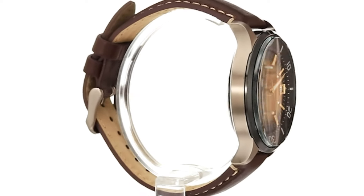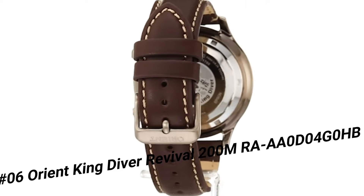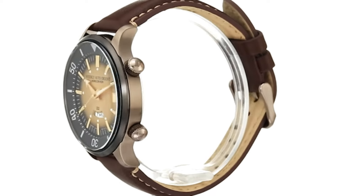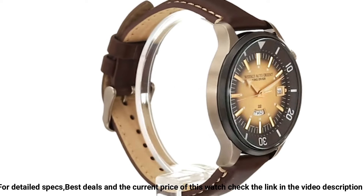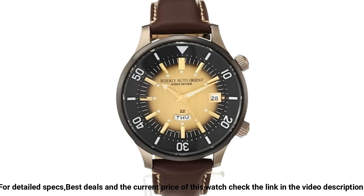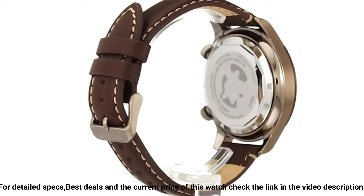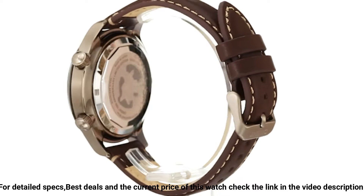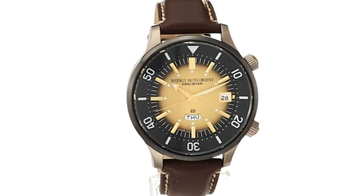Number 6. Orient King Diver Revival 200M, RA-AA0D04G0HB. Great piece — a classic and beautiful proportion. Dial window material type: mineral. Display type: analog. Clasp: buckle. Case material: stainless steel. Case diameter: 43.8mm. Case thickness: 14mm. Band material: leather. Band size: men's standard. Band width: 20mm. Band color: brown. Dial color: gold. Bezel material: stainless steel.